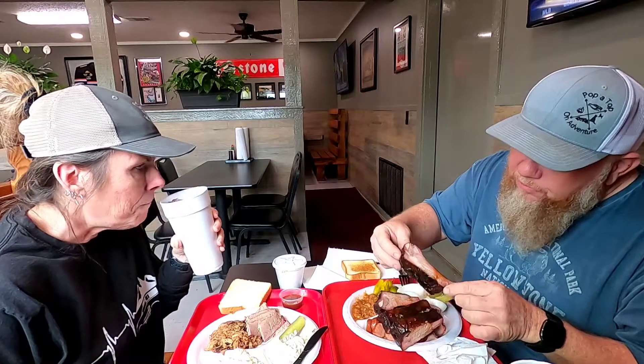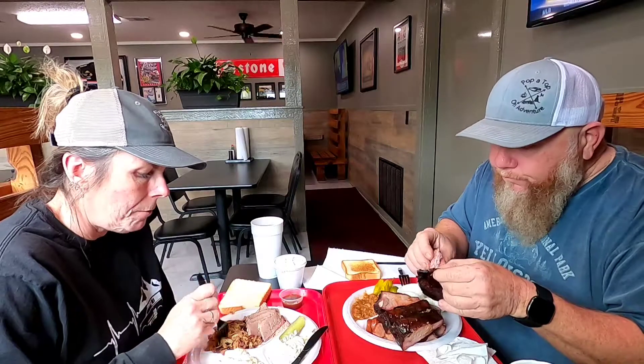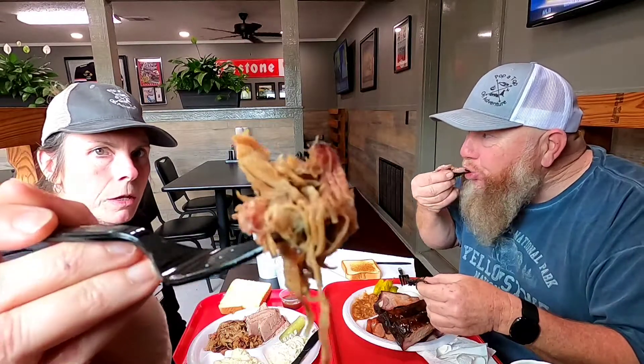I'm going to try some ribs. They look good. The pork is already shredded. The ribs are pretty good — also not sauced, which is awesome. The ribs are good. The pork is better than the brisket.